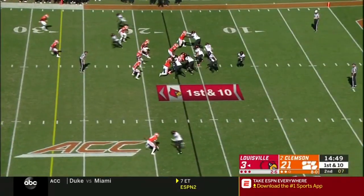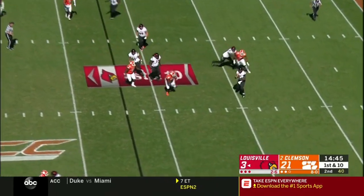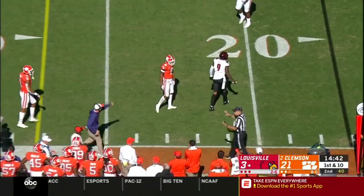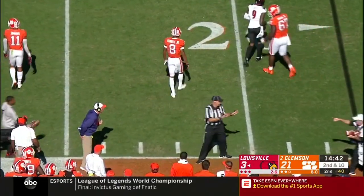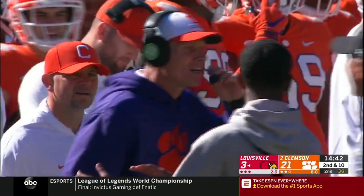Nice blitz there on the last play by C.J. Avery, making Trevor Lawrence move off his spot. Third and nine — they've scored on every possession so far. Incomplete. For the first time today, we will see the punter — Will Spears.